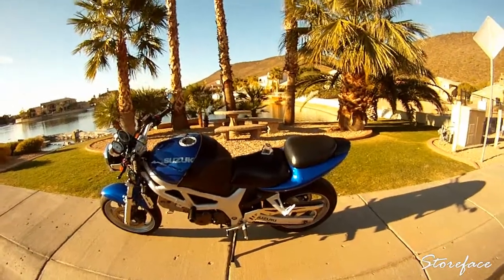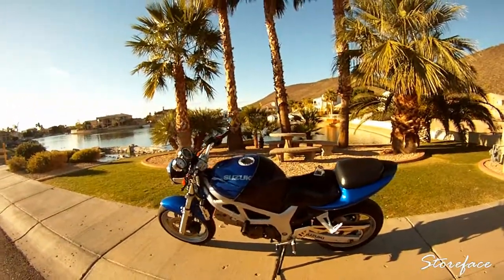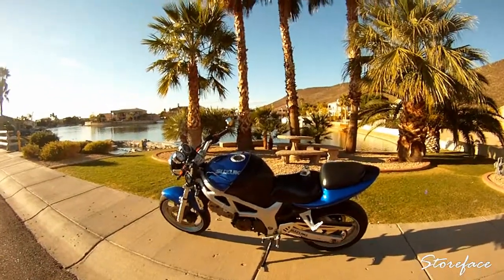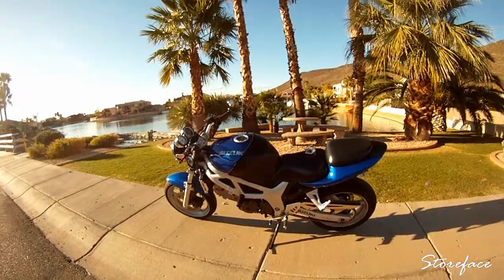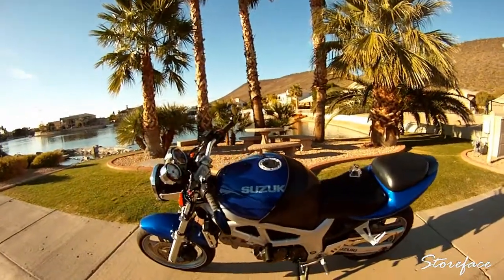Hey guys, it's Storeface. I'm doing an update on my bike and what I've done to it so far since the last time I made a video.